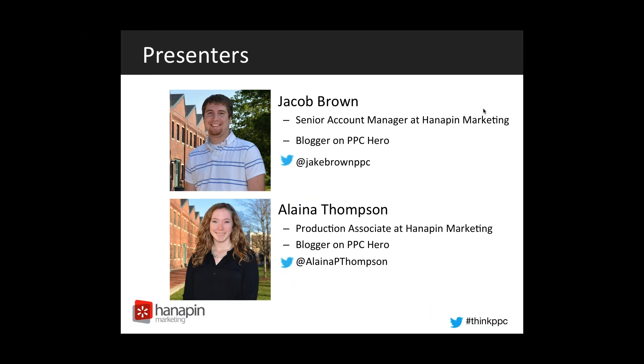Hey everyone, my name's Elena Thompson. I'm a production associate here at Hannafin Marketing, as well as a blogger for PPC Hero, and you can find me on Twitter at Elena P. Thompson.